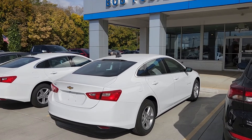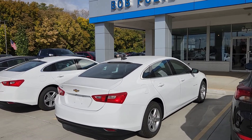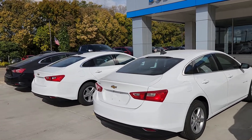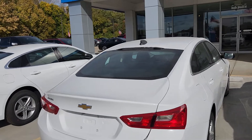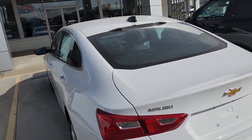Welcome to Bob Pulte Chevrolet's social media channels. This will be going up on YouTube, Instagram, and probably Facebook also. We have two pretty close to carbon copy LS Malibus here. We're gonna go over the first one that is slightly — and when I say slightly less equipped, I mean slightly.